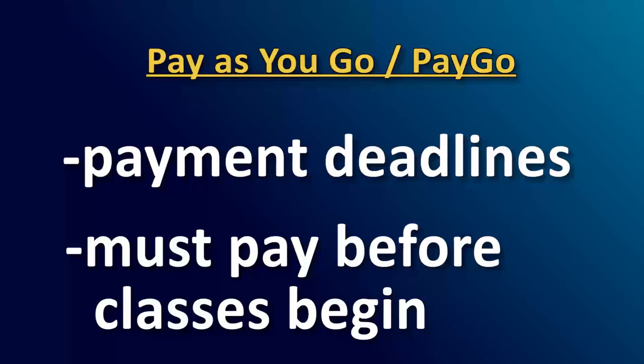These deadlines are set prior to the start of classes and ensure that once you are registered in a course, you've secured a method to pay for it. That way, you can focus on your courses rather than worry about paying for school.